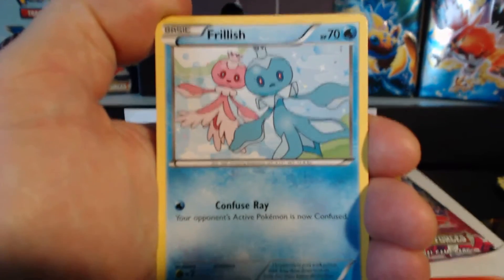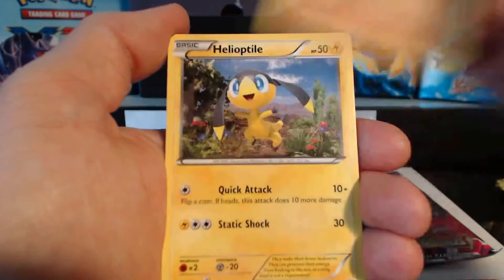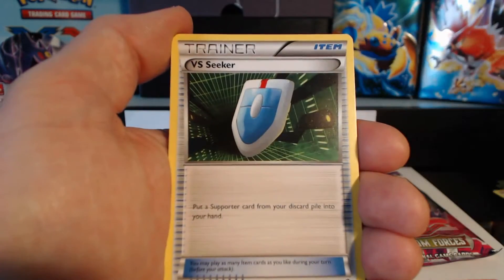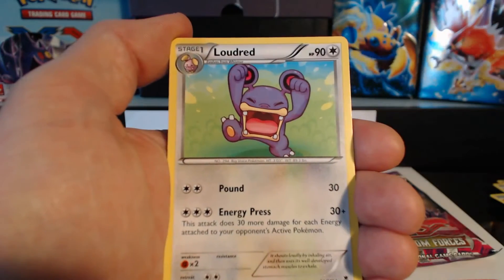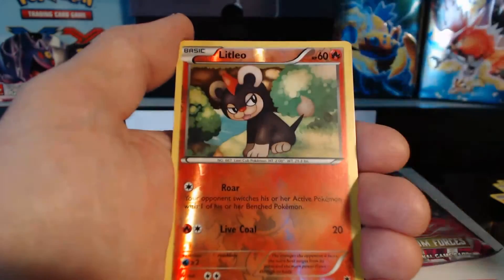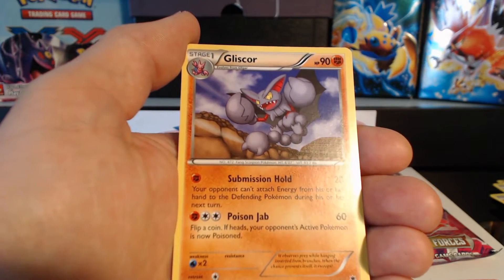Pack three: Frillish, Dino, Gligar, Helioptile, Krabby, VS Seeker, Loudred, Handscope, a Litleo shiny card, and a Gliscor rare.